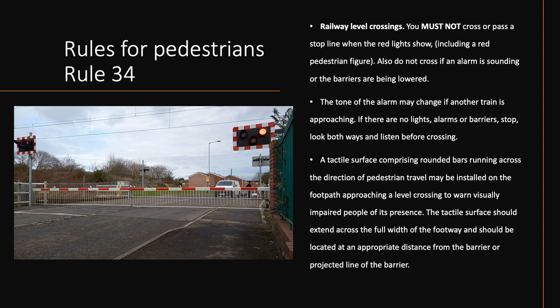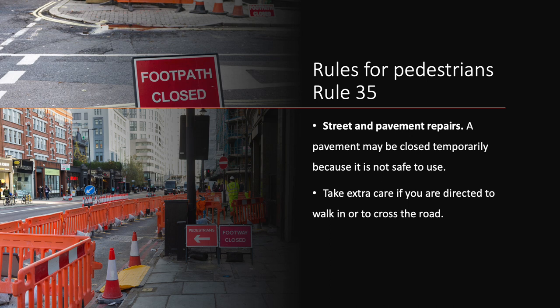A tactile surface comprising rounded bars running across the direction of pedestrian travel may be installed on the footpath approaching a level crossing to warn visually impaired people of its presence. The tactile surface should extend across the full width of the footway and should be located at an appropriate distance from the barrier or projected line of the barrier. Rule 35. Street and pavement repairs. A pavement may be closed temporarily because it is not safe to use. Take extra care if you are directed to walk in or to cross the road.